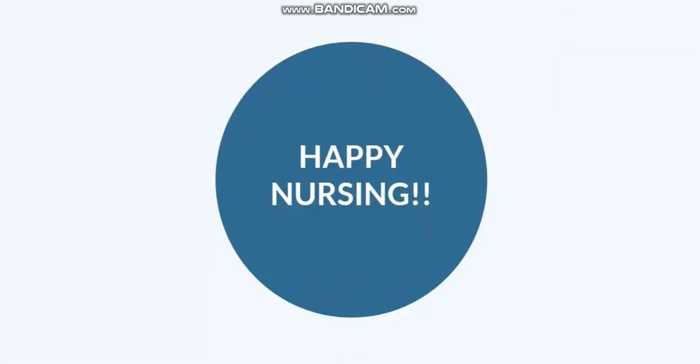That's it for nephrotic syndrome. Make sure you check out the resources attached to this lesson to learn more. Now go out and be your best selves today, and as always, happy nursing.